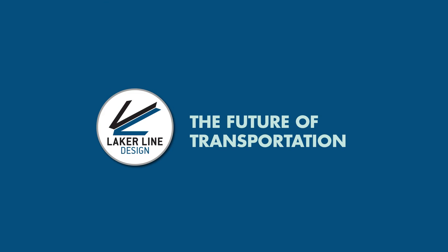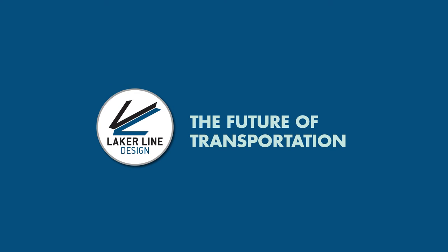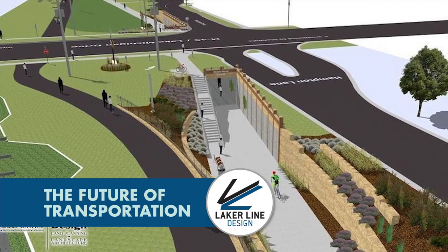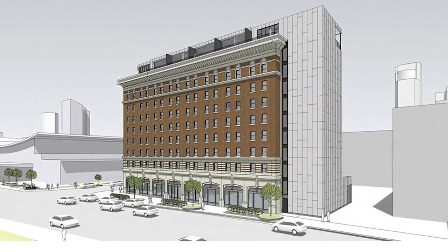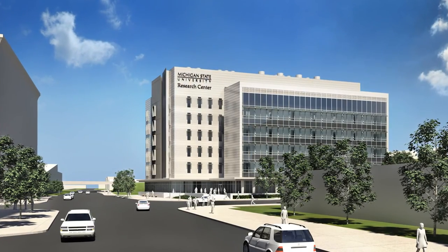The Laker Line BRT will serve many development areas, including Standale Trail, the Fulton Place, the Rowe Apartments, and the Michigan State Research Facility.